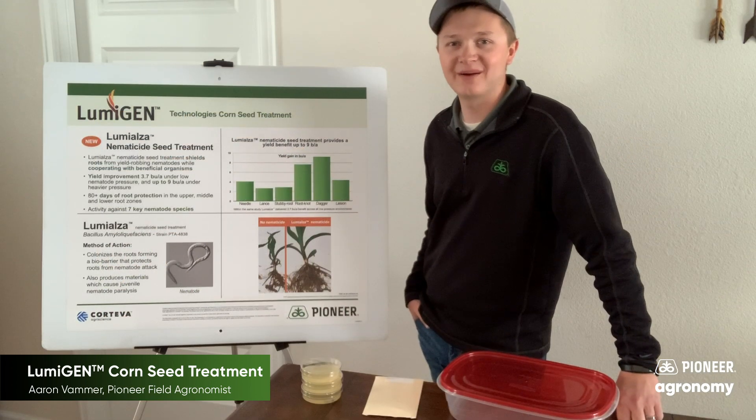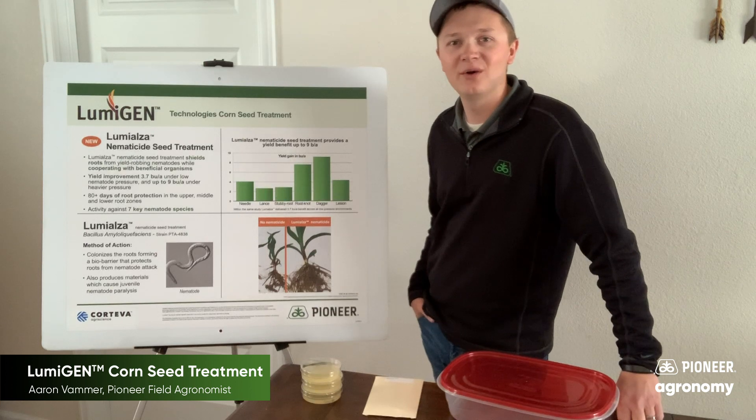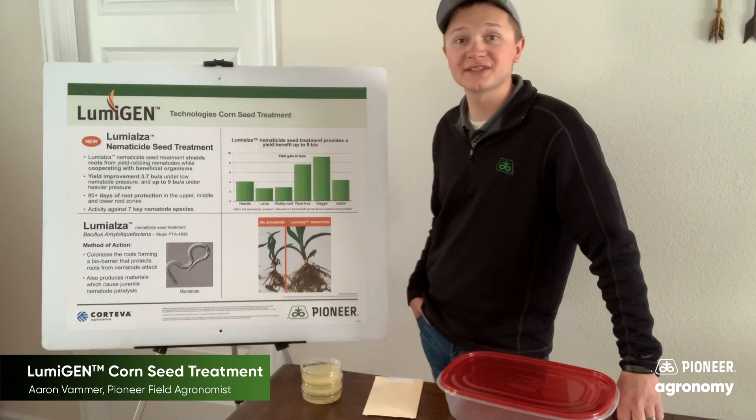Hello, Pioneer field agronomist Aaron Bammer here. Here at Pioneer we're very proud of our new Lumogen corn seed treatment offering.